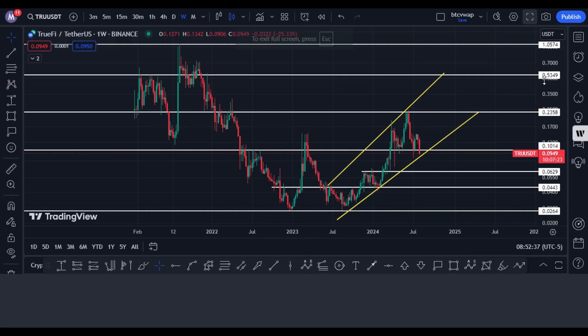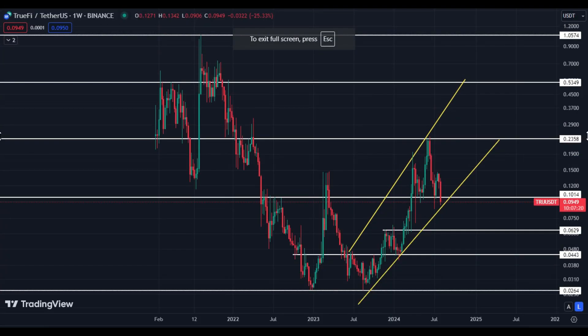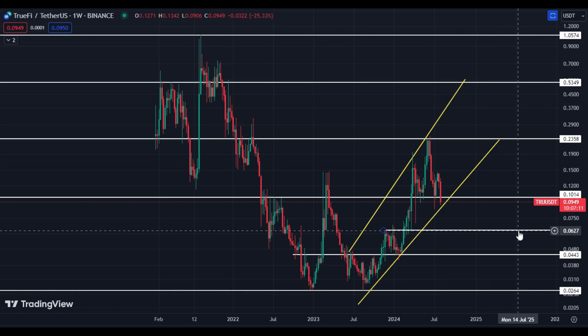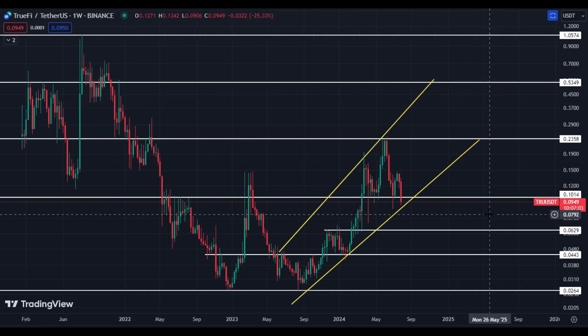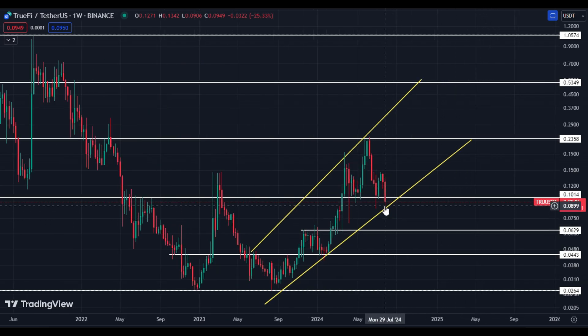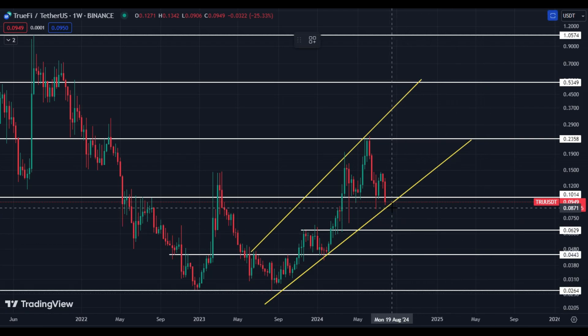Here you can see the TwoFive USD weekly chart. Look at this pattern — it is an ascending broadening wedge. Unfortunately, price broke the support at 10.14 cents and right now price is 9.49 cents. The must-hold area is this trend line — if price breaks this trend line, that will be a bearish move.